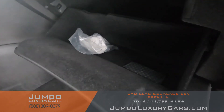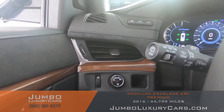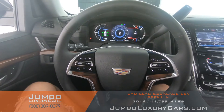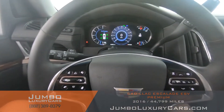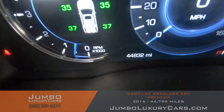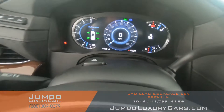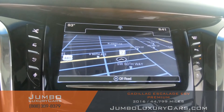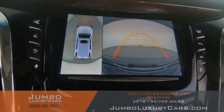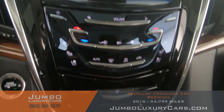Here's a close-up of the glove compartment. Continuing with the interior — the steering wheel is in excellent condition. Here's a close-up of the mileage. This vehicle comes equipped with navigation and also a 360 backup camera. All media buttons and AC buttons are in excellent condition.